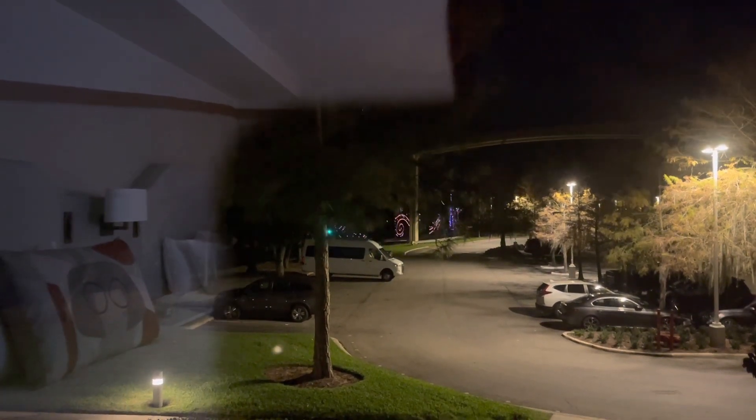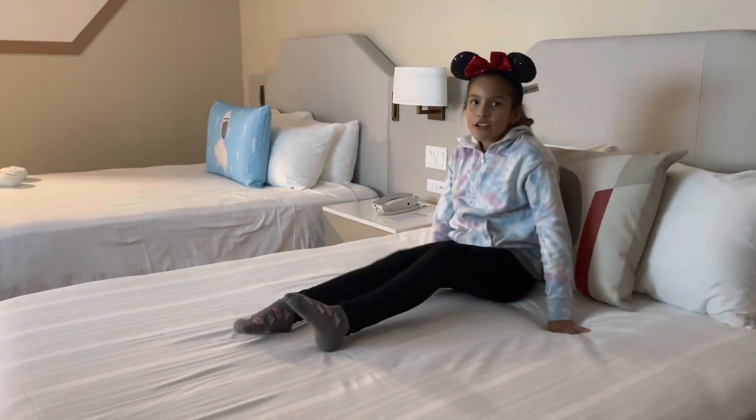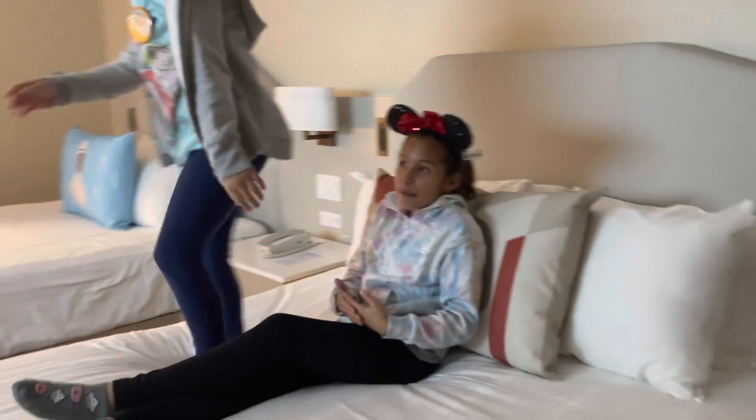We're just going to open these just in case. At least there's a trash can right here, just in case they're wondering. When you walk into your hotel room, the TV says welcome and then your last name and family.